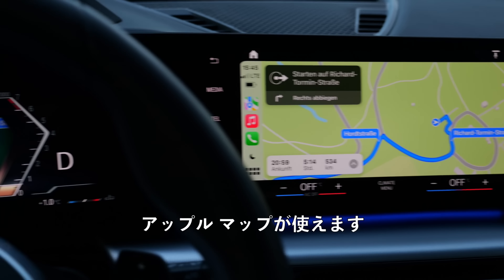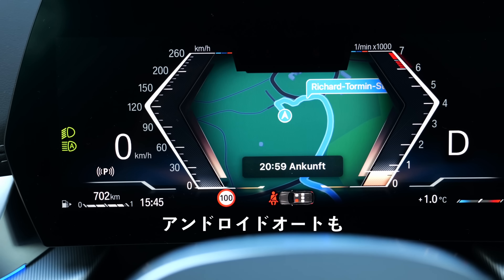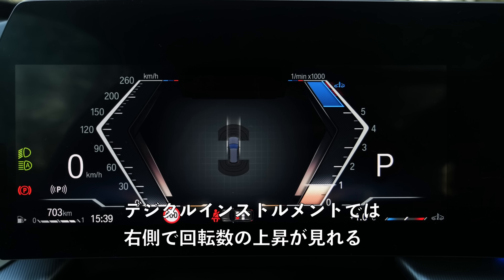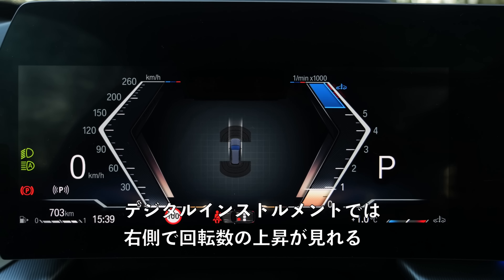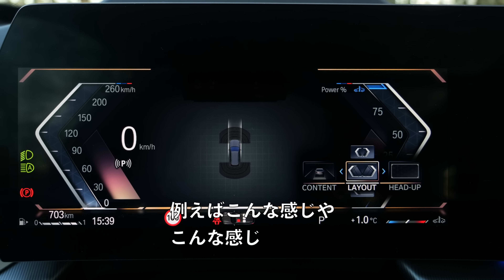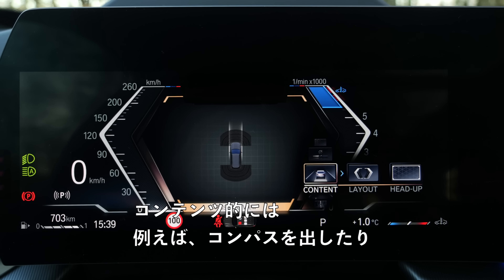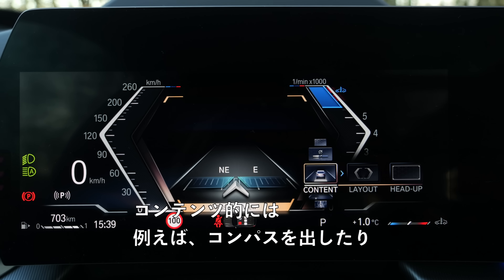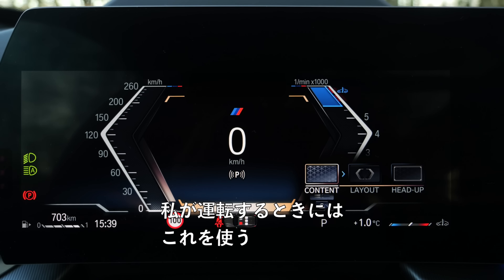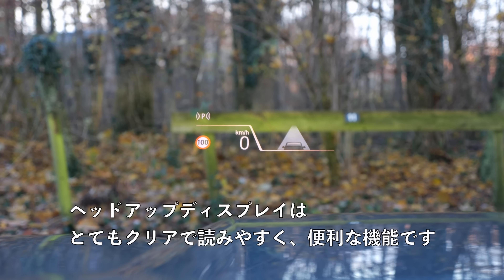In CarPlay mode you can also have Apple Maps on the left side in the instruments, or with Android Auto it works with Google Maps. For the digital instruments, you can change the whole layout — RPMs on the right side, or a more classic layout. You can also show a compass or speed in the middle. The head-up display is very clear and crisp to read — a helpful feature.